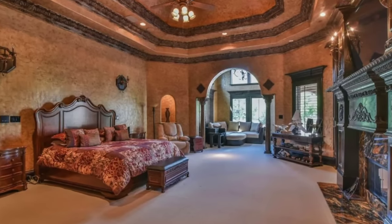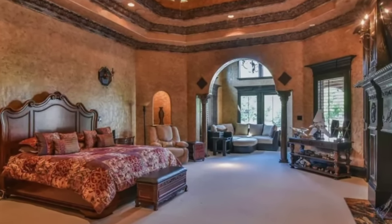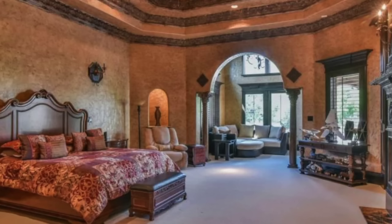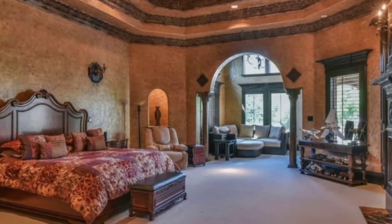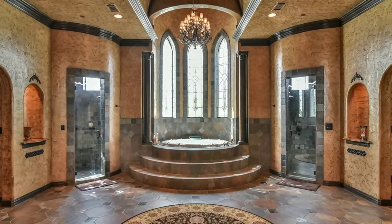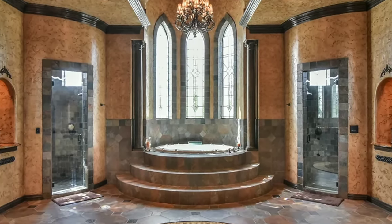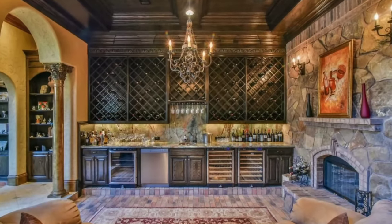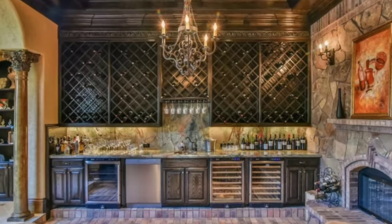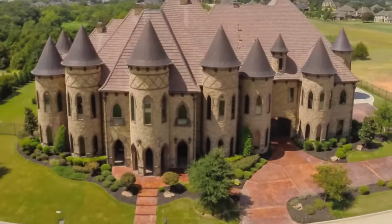With a garage that accommodates up to 12 cars and a sprawling 47-acre lot, you'll enjoy unparalleled privacy and seclusion. Originally listed for $3.4 million, this remarkable home recently received a major price cut and is now priced at just $2.9 million, making it an even more enticing opportunity. Don't miss out on the chance to experience the grandeur of Southlake Castle and the true meaning of luxury living in Texas.